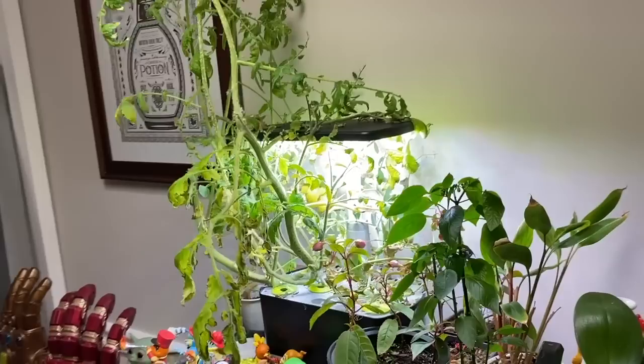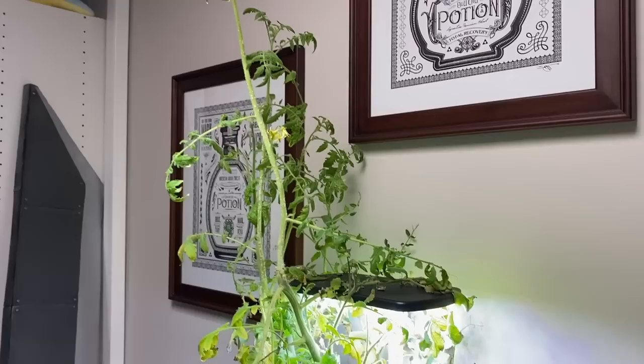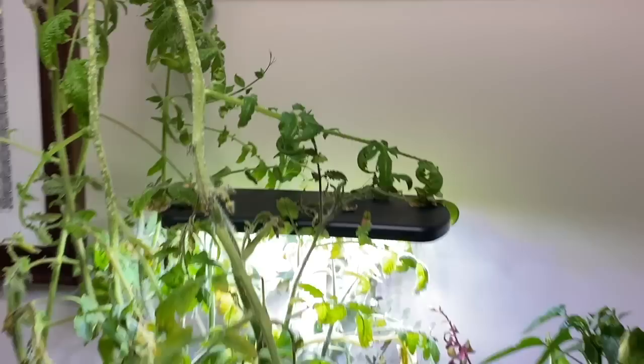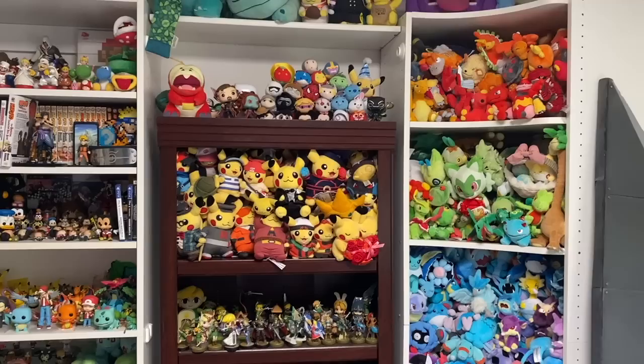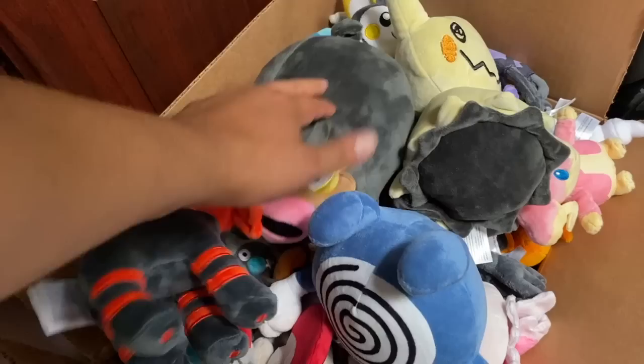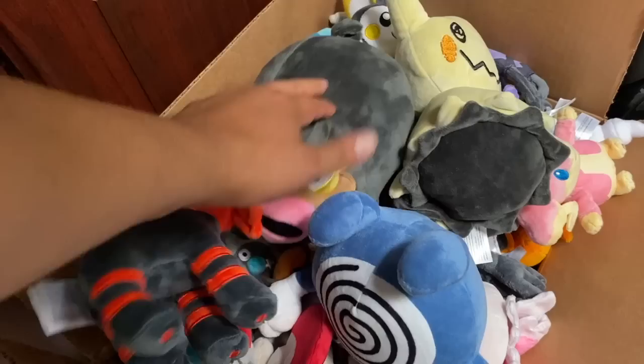I almost forgot — I do have my indoor garden, which is part of the Aero Garden. It's a bit of a mess. A plant has kind of taken control and I really should have removed it, but I was hopeful it would give me tomatoes. I just don't know if it will, but there are flowers there — so who knows. And of course, as most people know, the massive Pokémon collection — and it's growing. Plus some plushies from our tour and other fun ones that will probably make their debut in upcoming episodes.